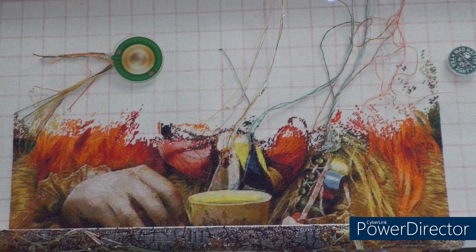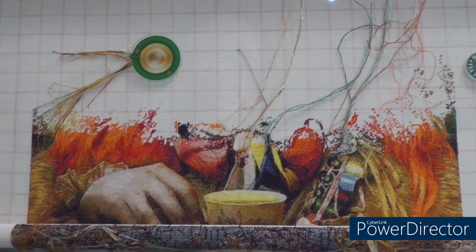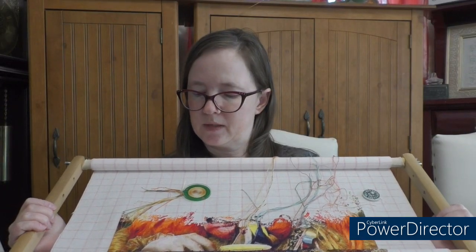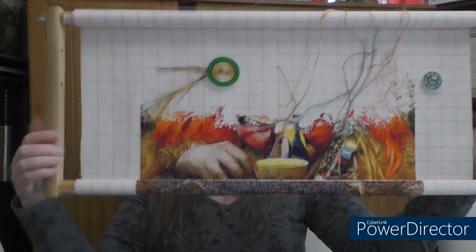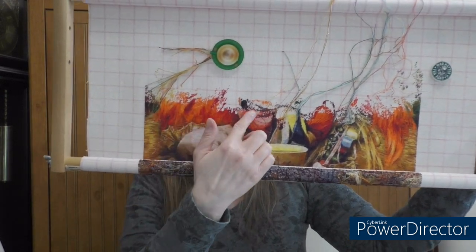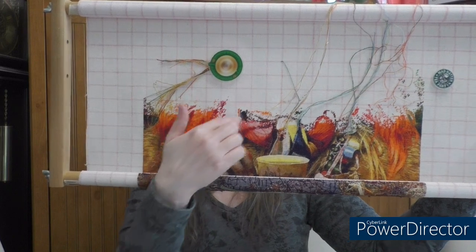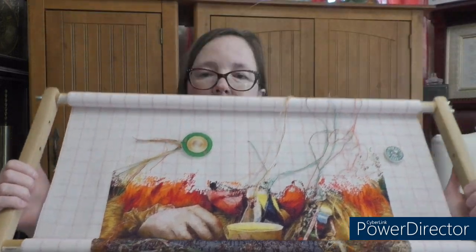I kind of use the typewriter method on this but I go by area. So this session I was focusing in this area, coming across and working it up as much as I could.